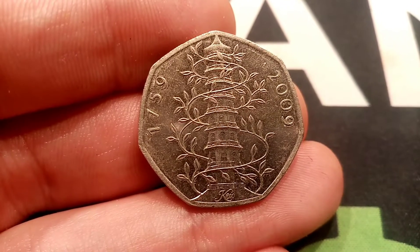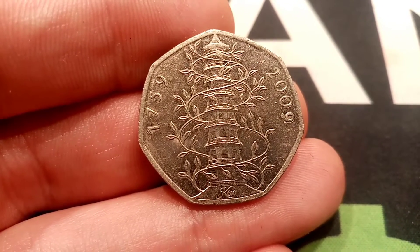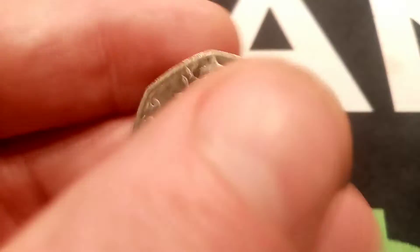So again, just start your comment with 'Day 6' to keep the bot accounts away. The last thing I want is loads of problems when it does come down to the prize draw.